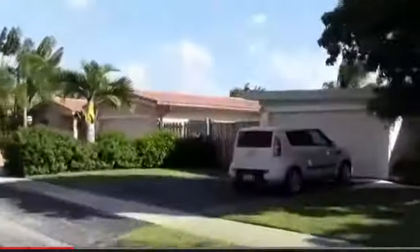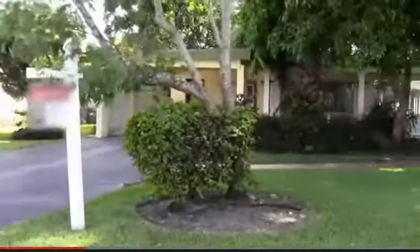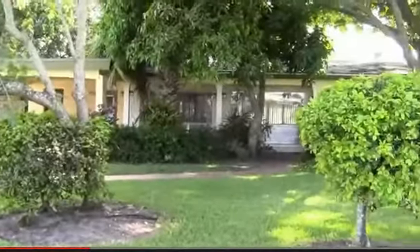Much like most lenders, HUD is not in the business of marketing and selling real estate. They rely on brokers and agents to provide this service for them. Brokers and agents that sell HUD homes should be HUD-approved, and that is who you would have to go through in order to purchase a HUD home.